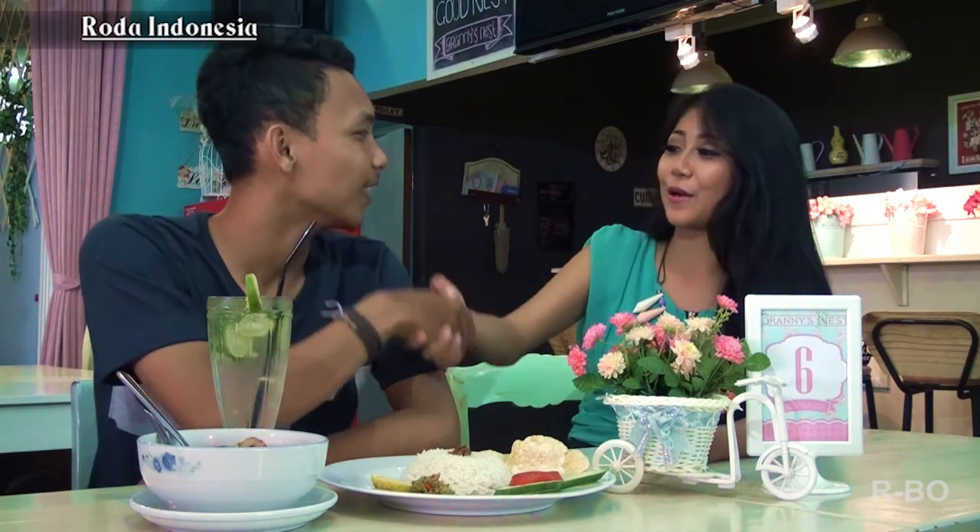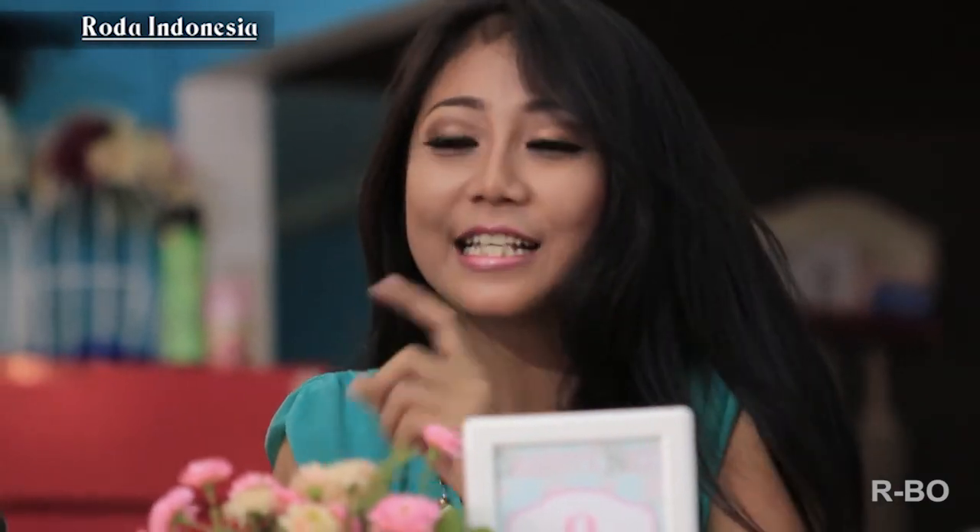Biasanya berkunjung ke sini sama siapa nih mas? Bareng teman-teman nongkrong biasanya ke sini. Oh, suka nongki-nongki sambil selfie-selfie gitu kan? Terbukti kan, Granny's Nest Cafe itu tempatnya nyaman dan romantis. Jadi seru buat nongkrong bareng sama temen, sahabat, atau pacar. Oke Mas Mahes, thanks ya. Gue jadi gak sabar buat nyobain menu makanan yang unik-unik. Saksiin dulu ya Cooking Class berikut ini.